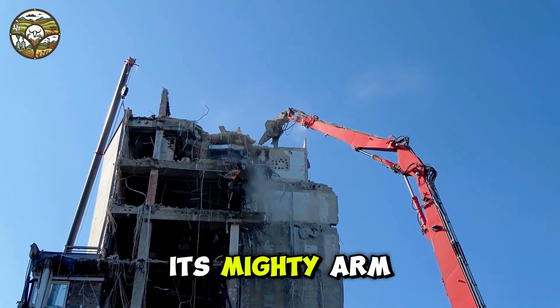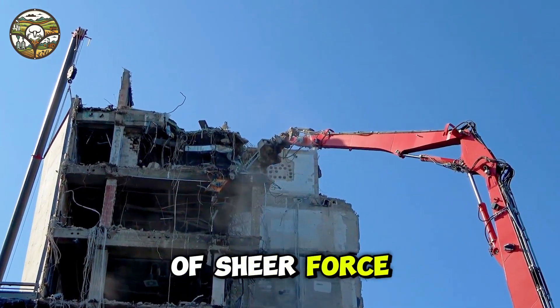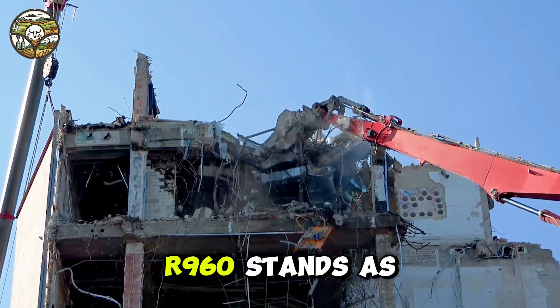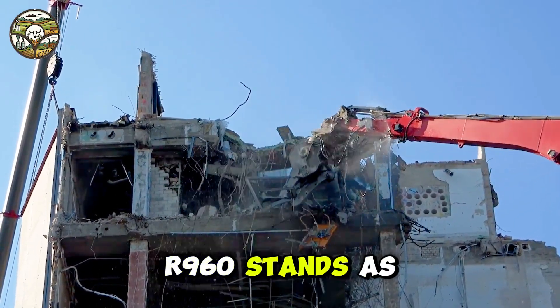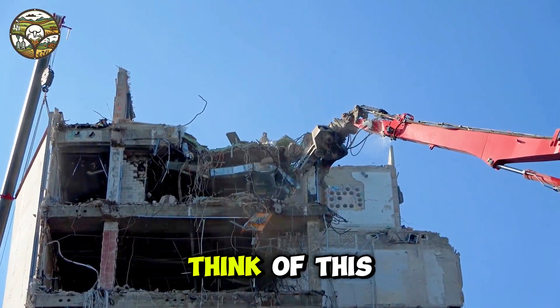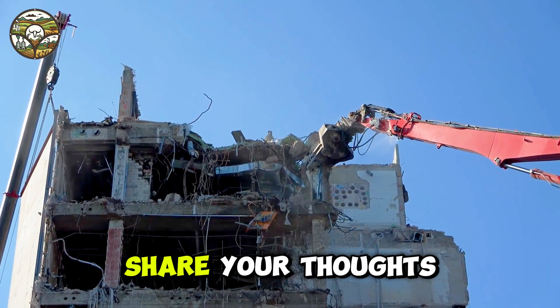Each swing of its mighty arm is a moment of sheer force, sparking curiosity and excitement in its audience. The Liebherr R960 stands as a symbol of strength and innovation. What do you think of this demolition beast? Share your thoughts below.